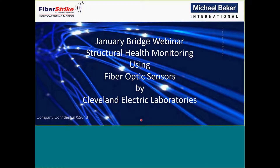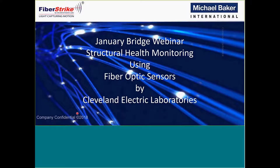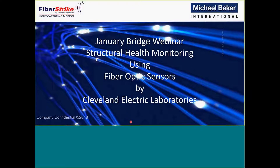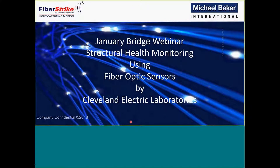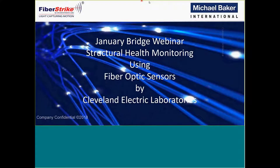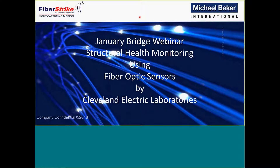The presentation will also cover some structures that are currently being monitored. There'll be some case studies, and you'll get to view the interface that they've developed and that they use. If you have any questions, please type them in the chat box, and at the end of the presentation we'll circle back and answer your questions.